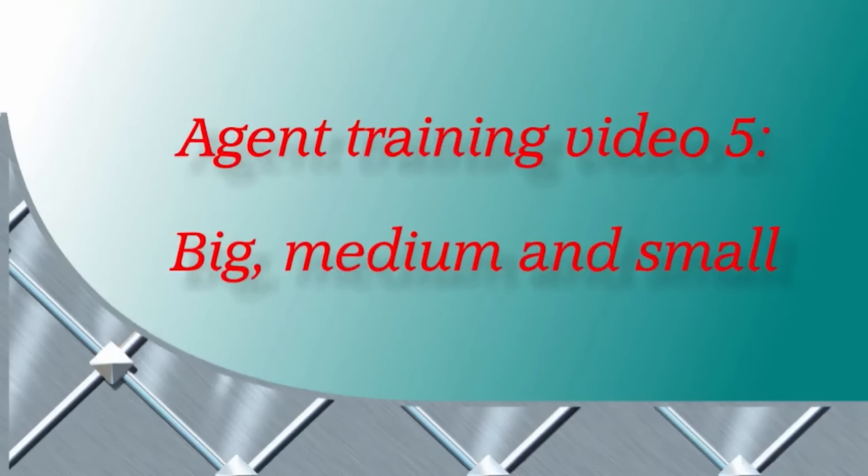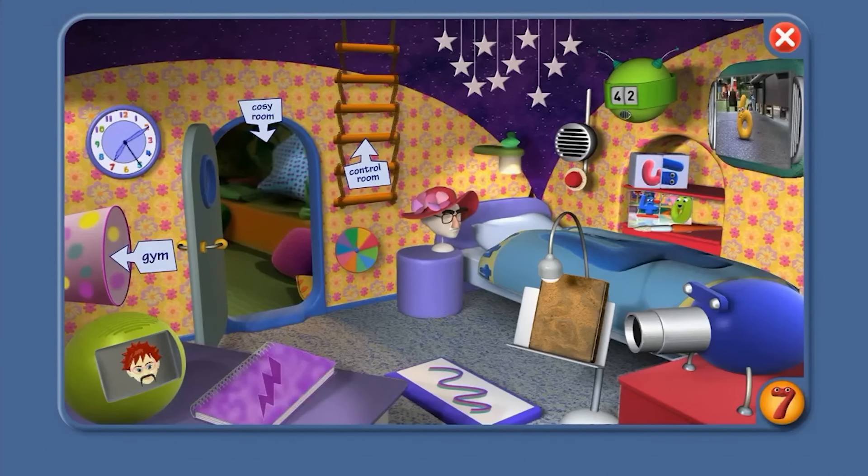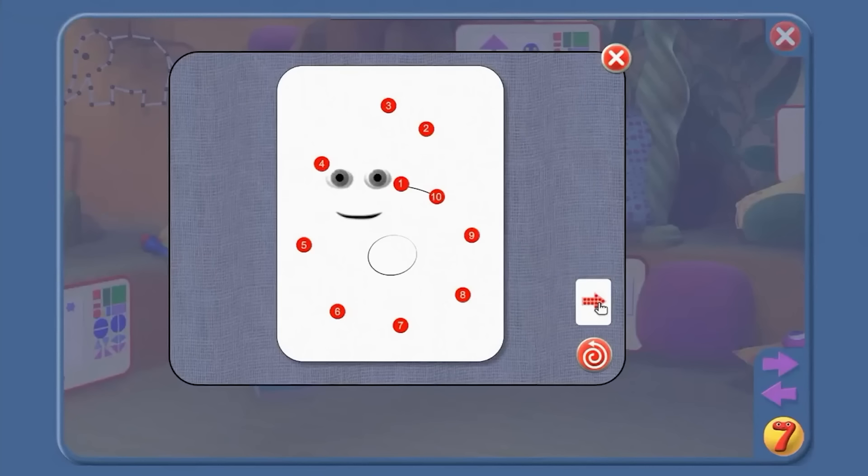Agent Training Video 5: Big, Medium, and Small. Hi, agent — great to see you back inside the sofa. We're off to the cosy room again. First thing to practice: your numbers, because you're going to need them. Say the names of the numbers one to ten in the right order: one, two, three, four, five, six, seven, eight, nine, ten. Who is it? Great — a lovely picture of Number Jack Six.